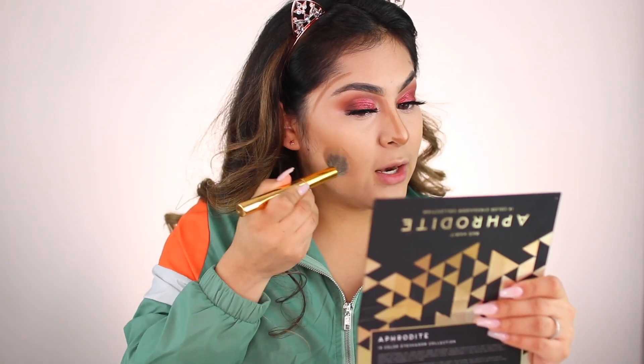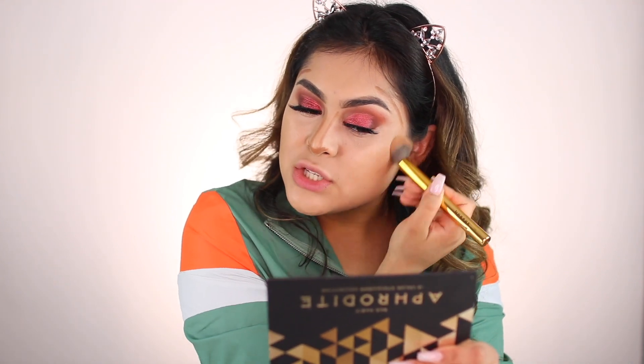I'm blending the cream contour with the Morphe Y11 brush. This is the best brush I've ever found for blending contour — it blends so nicely, makes it look like part of your skin, doesn't look cakey or muddy, just perfect. I really recommend this brush.